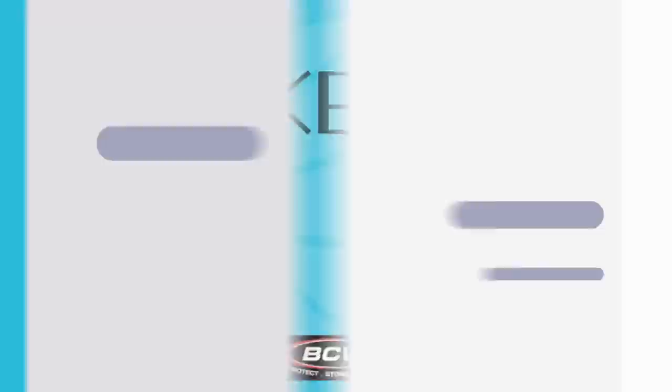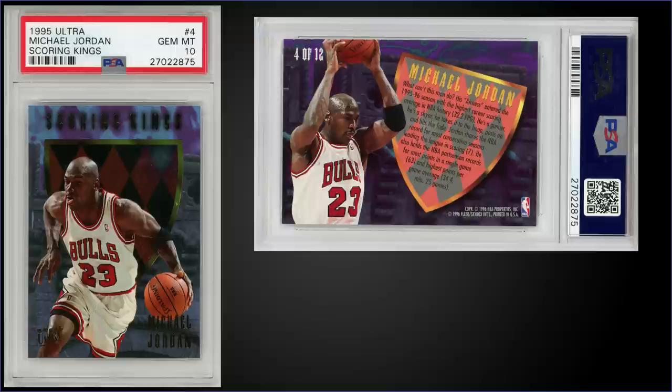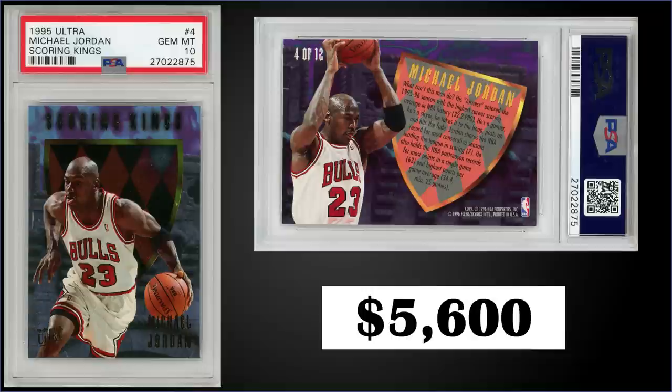In the top three, first up from 1995 Fleer Ultra, we have the Michael Jordan Scoring Kings insert graded gem mint PSA 10, sold for $5,600. It's a pop of only 7 in the gem mint slab — a record sale as far as PSA's website shows. The previous high was $646 from February 2017, and this is actually the first sale of one of these since 2018 on PSA's website. These were inserted into Series 2 boxes at a rate of 1 in 24 packs, and boxes of 1995 Fleer Ultra Series 2 sell for around $120 to $160.